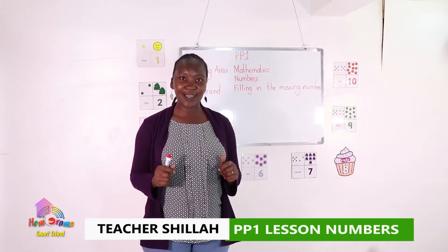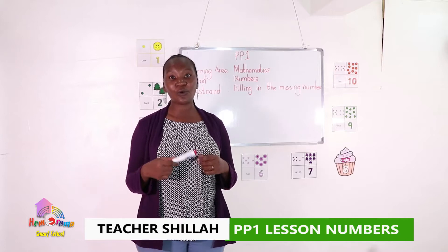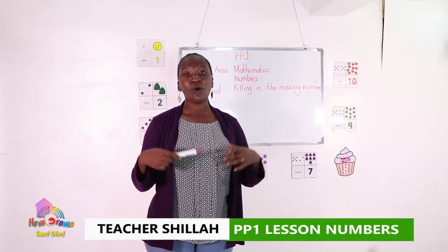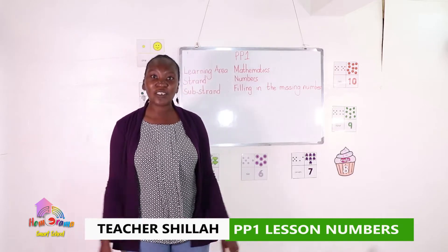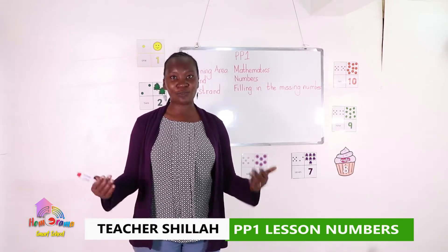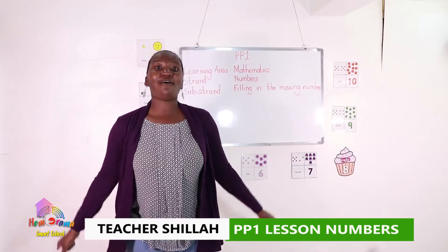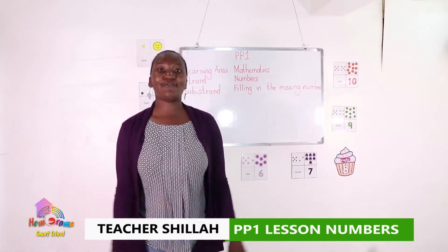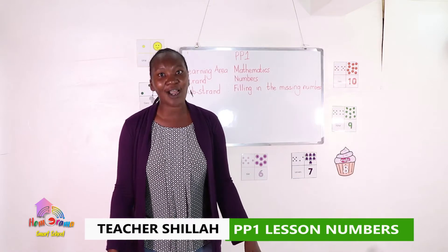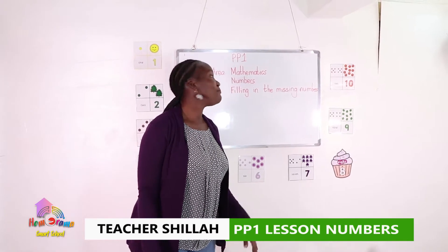Now today we want to do number recognition, so that we know which number comes after which other number. We're going to jump as we count from one up to ten. So let's stand up wherever you are and jump as you count: one, two, three, four, five, six, seven, eight, nine, and ten. We are going to start our lesson by knowing each and every number.